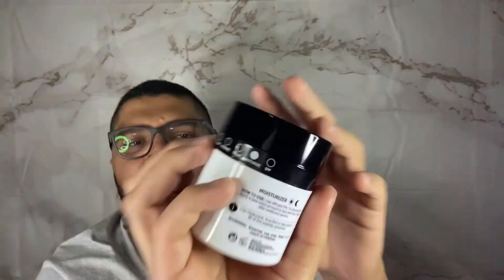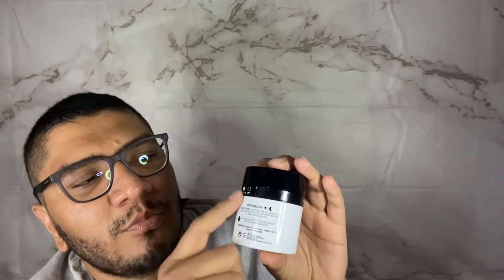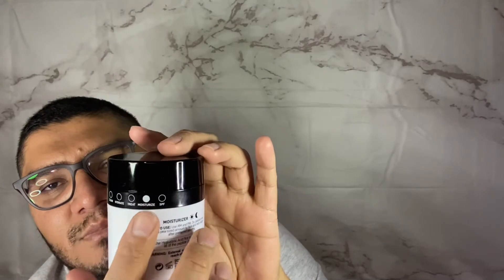I was impressed not only by the packaging but what's on the back of it. It comes with circles indicating the steps — cleanse, hydrate, treat, moisturize, and SPF — and this one is in the moisturize step. It says it's for day and night: use AM and PM on clean skin, apply a pea-size amount to face and neck after preferred serums, and use a hyaluronic acid first to help draw in all the peptide goodness. Once opened, it's only good for six months, so be careful with that before opening it.